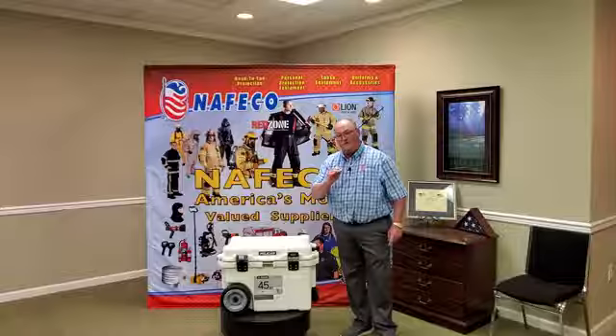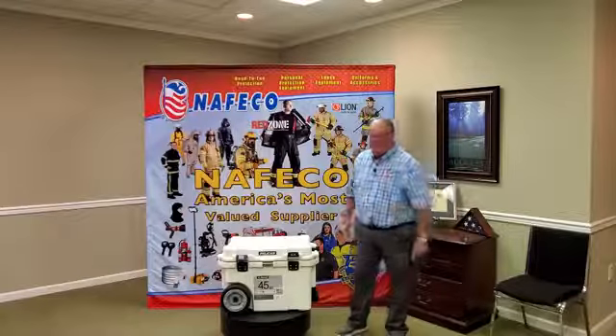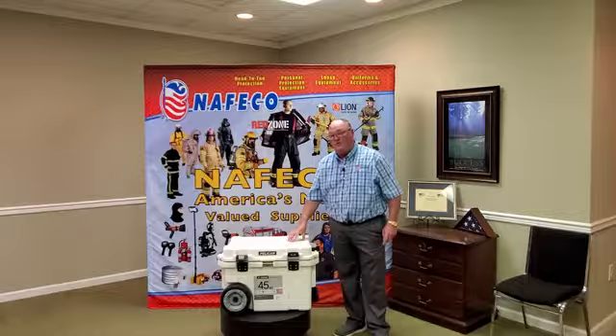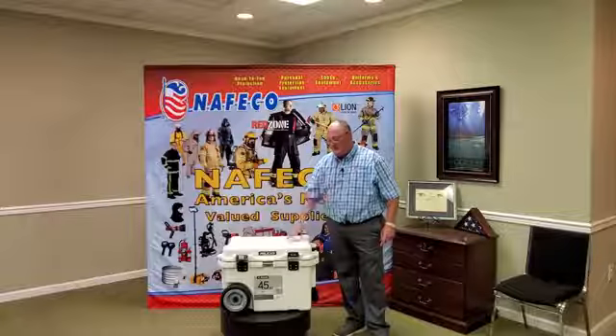June the 15th, that's when we'll be giving it away. Follow us on Facebook, on our NAFCO page. I'll do another video too to try to remind you so you don't forget. This is about a $390 to $400 cooler that we'll be giving away for free. All you've got to do is go to NAFCO's Facebook page and register.